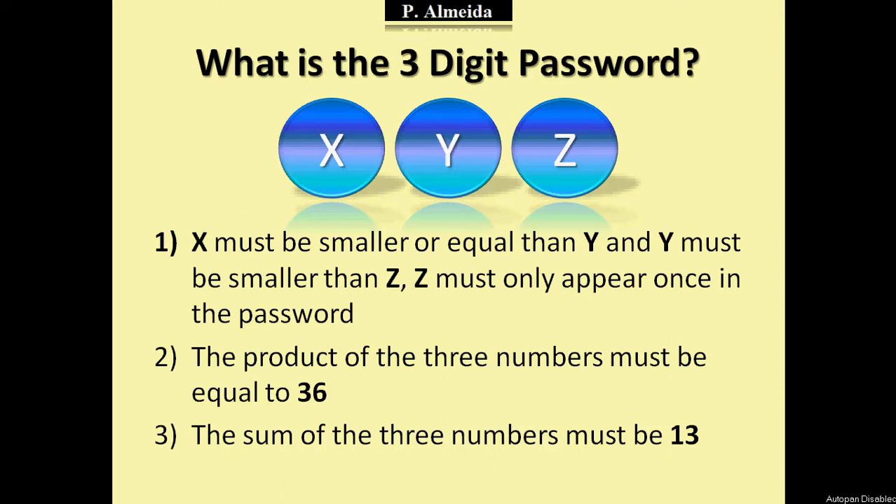The riddle I gave you back in July was: what is the three-digit password, where x, y, and z correspond to three numbers. The rules are: x must be smaller than or equal to y, y must be smaller than z, and z must only appear once in the password. The product of the three numbers must equal 36 — so x times y times z equals 36 — and the sum of the three numbers must be 13, so x plus y plus z equals 13.